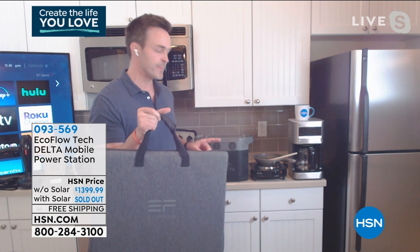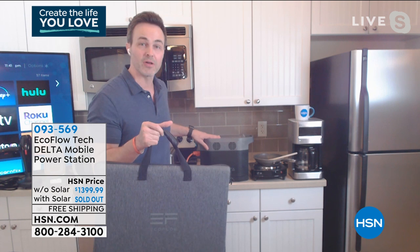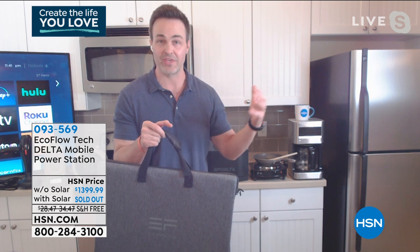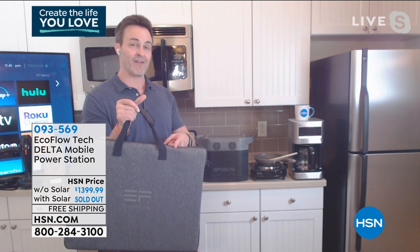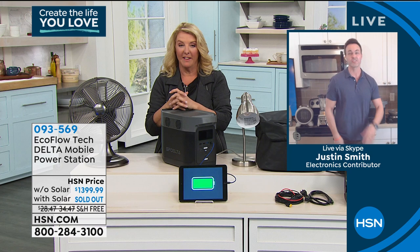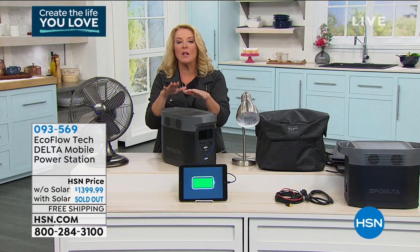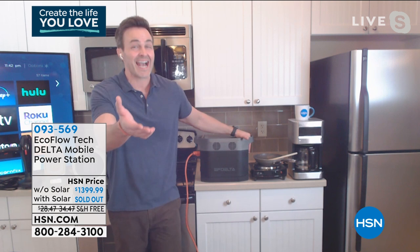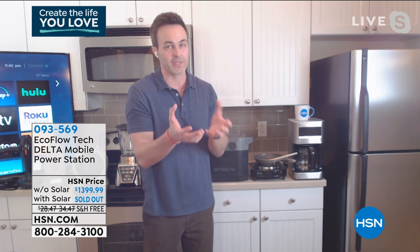EcoFlow has something called pass-through charging on their onboard battery management system, so you can keep all devices plugged in while the EcoFlow Delta is actually recharging — no interruption in power. That gives you peace of mind that you're always powered up. This can recharge from a wall outlet in as little as one hour — while other battery power generators take 25 hours. And it holds its charge for 12 months on the shelf, versus four to six months for other battery generators. A gas generator's fuel goes bad in three to four months.